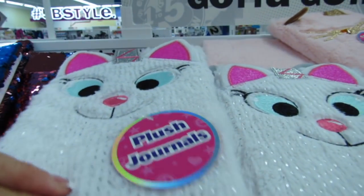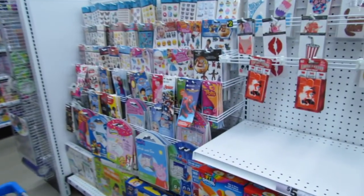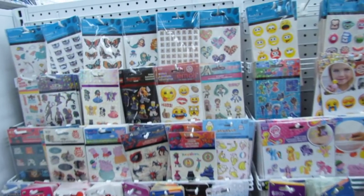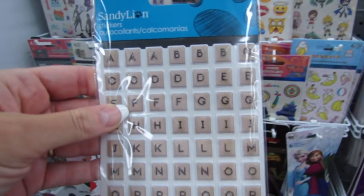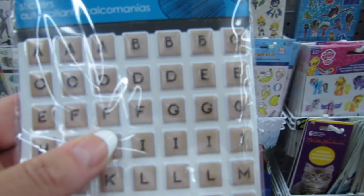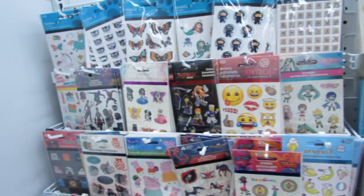Of course they have these super beautiful plush journals here, as well as some of the sequined ones. But today I'm really just on the hunt to share new things I might be finding for the first time. These are new stickers by Sandy Lion — they're the 3D sort of pop-out stickers; they kind of look like Scrabble pieces. Those are new and one dollar.